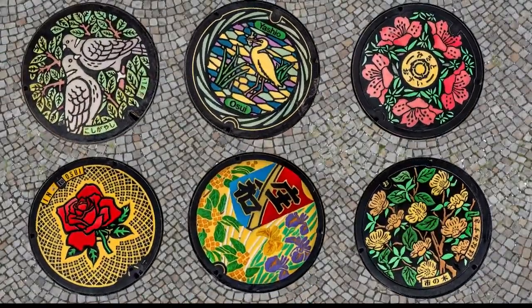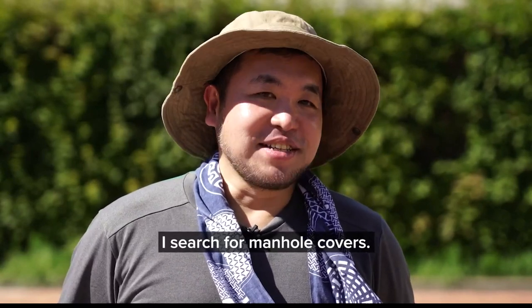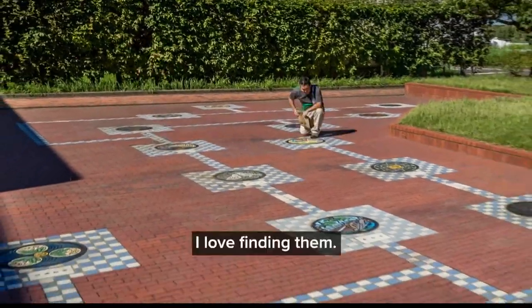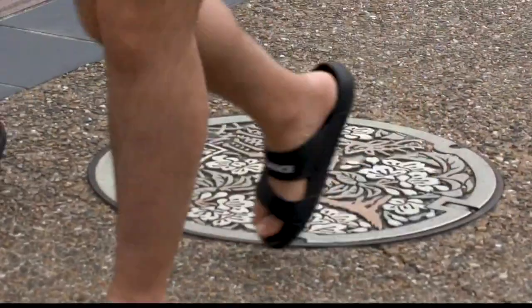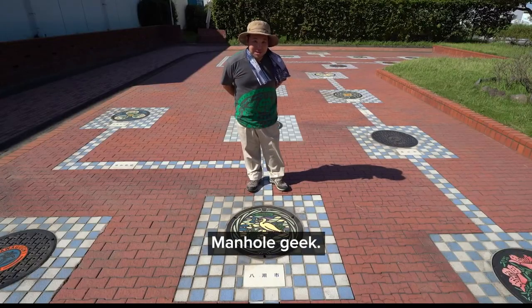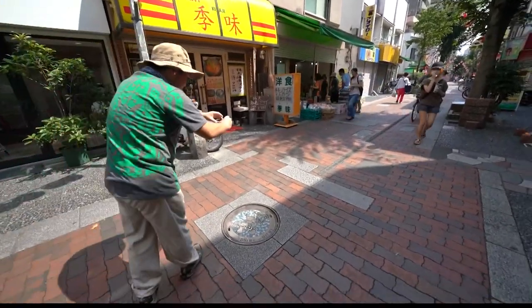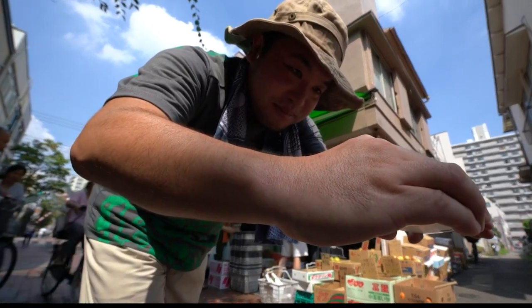There are hundreds of different manhole covers, and no one knows them better than this guy. He's not alone — there's a legion of fans called drain spotters. He's a self-proclaimed manhole geek who travels all over Japan to photograph different manholes.